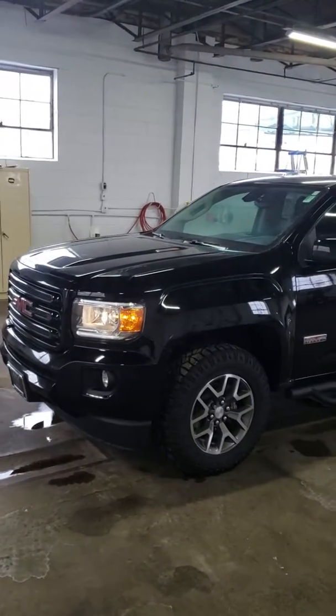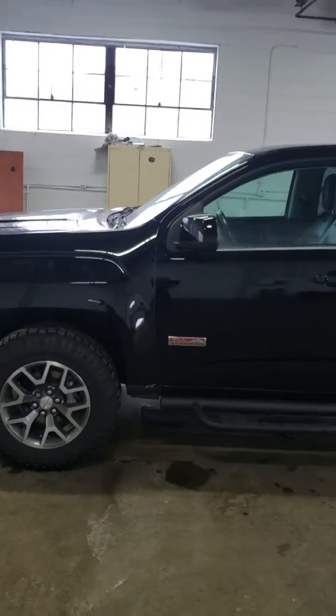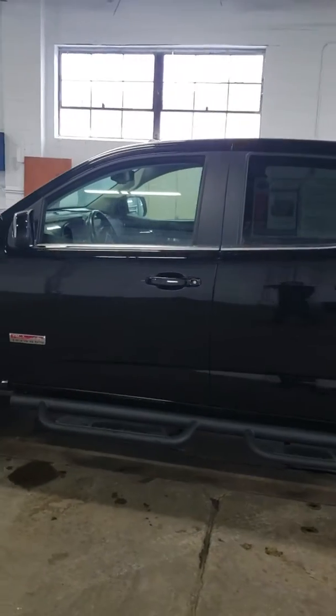Alright, today we're looking at a 2018 GMC Canyon All-Terrain with the 2.8 liter Duramax diesel. As you can see, it's really a sharp truck.